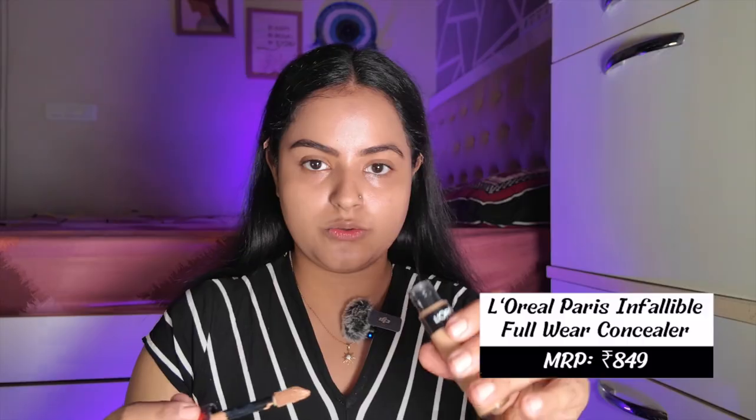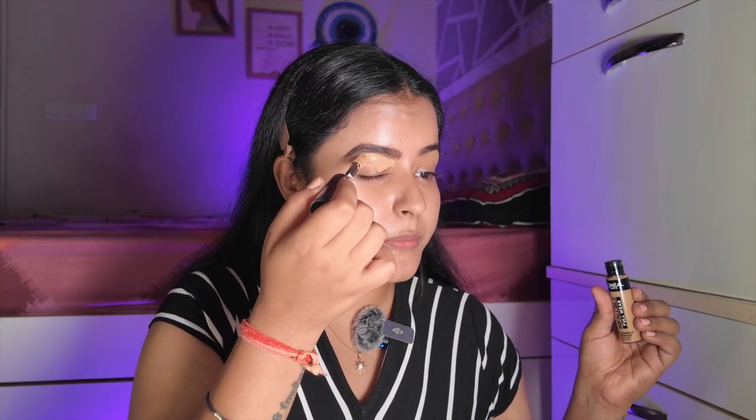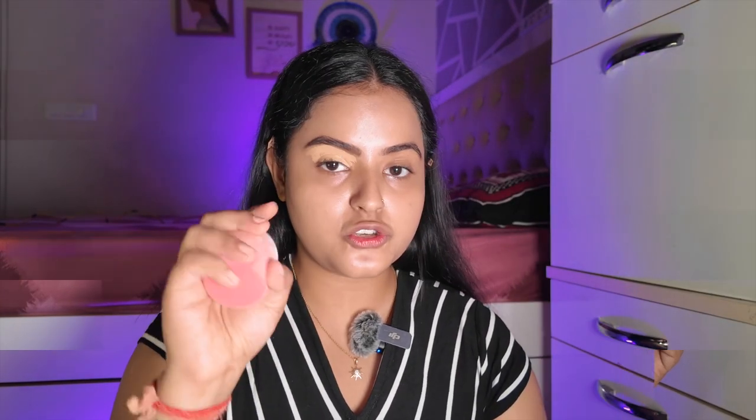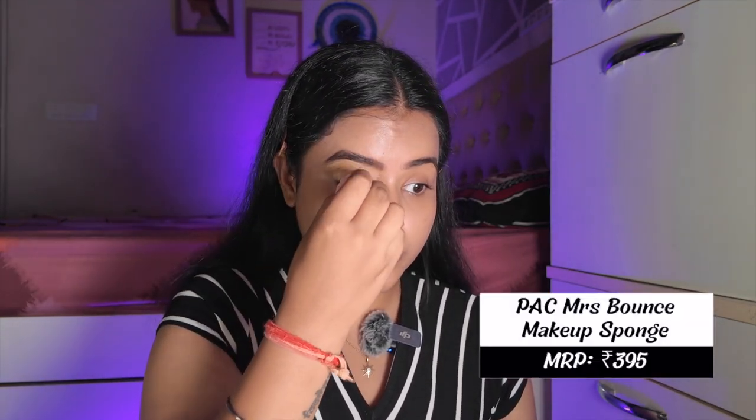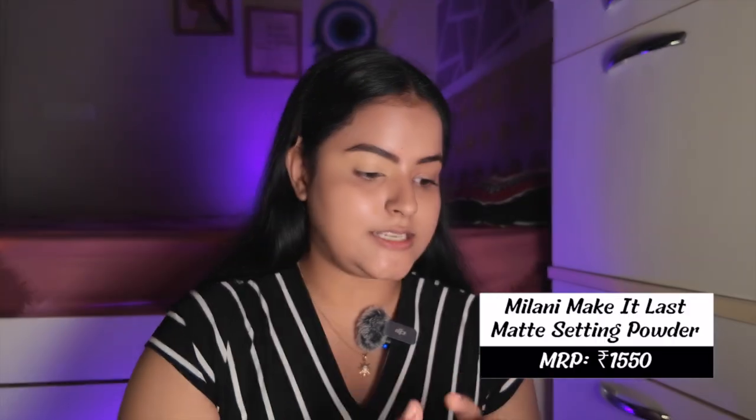You can see the difference eyebrows make to your look. Now I'm using the L'Oreal Infallible Concealer and blending it out with the PAC Mrs. Bounce beauty blender — it's a velvet one. It doesn't absorb much product and gives a very flawless finish. Before I start eye shadow and risk creasing, I'll set it with the Milani Make It Last setting powder, then begin with eye makeup.